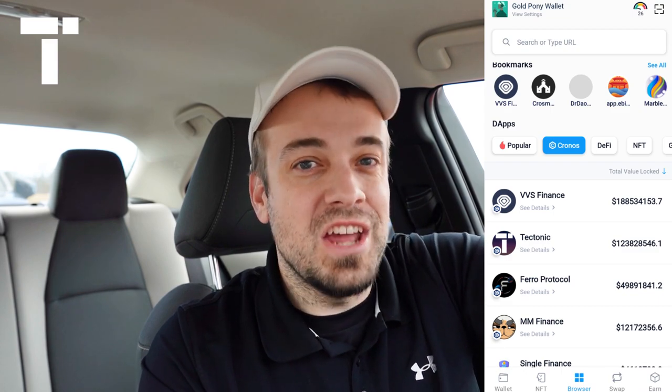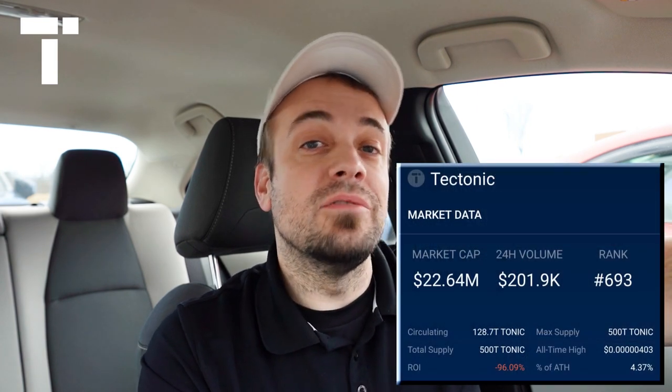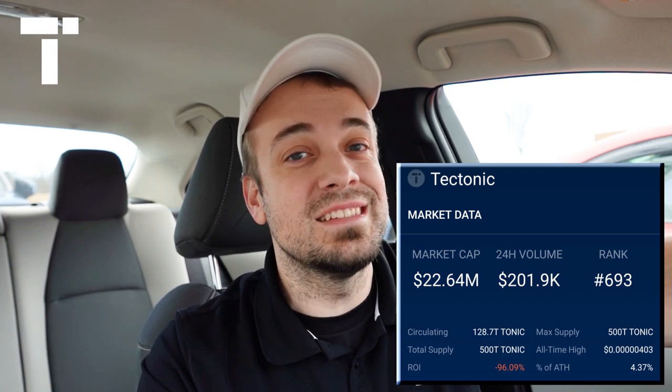Now let's touch on the tokenomics — this was one of, if not the major change that just happened. On February 7th, the emission schedule was changed for Tectonic. Nothing changed as far as the overall roadmap goes; it's just that the emission schedule has changed for year two. The total supply — max supply — is 500 trillion. Current circulating supply comes in at 128.7 trillion. Current market cap is approximately 22.74 million at the time of this video. Effective February 7th 2023, year two emissions have now begun, and token emissions are now officially reduced by approximately two-thirds.